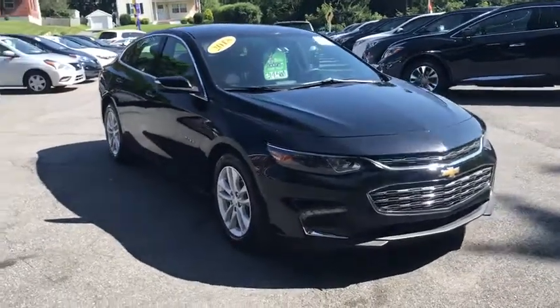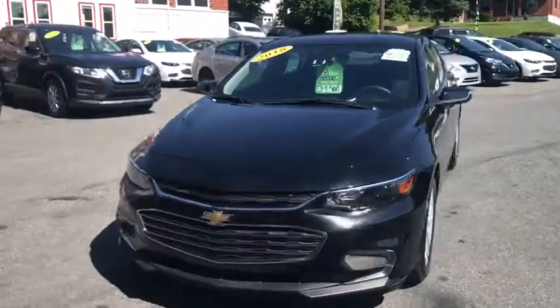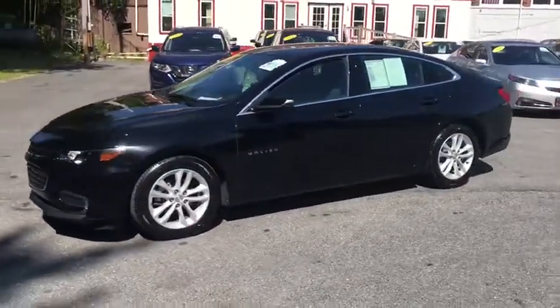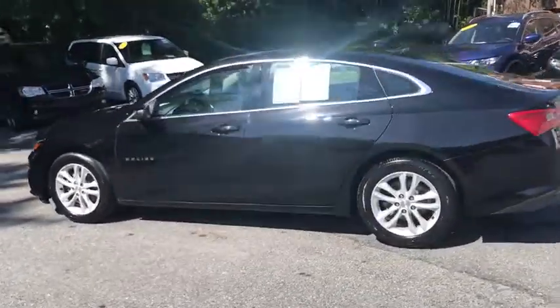We are pleased to show you the 2018 Chevrolet Malibu, a combination of performance and fuel economy. The Malibu is a great commuting car. This vehicle has less than 45,000 miles. Here are some of this vehicle's great options.